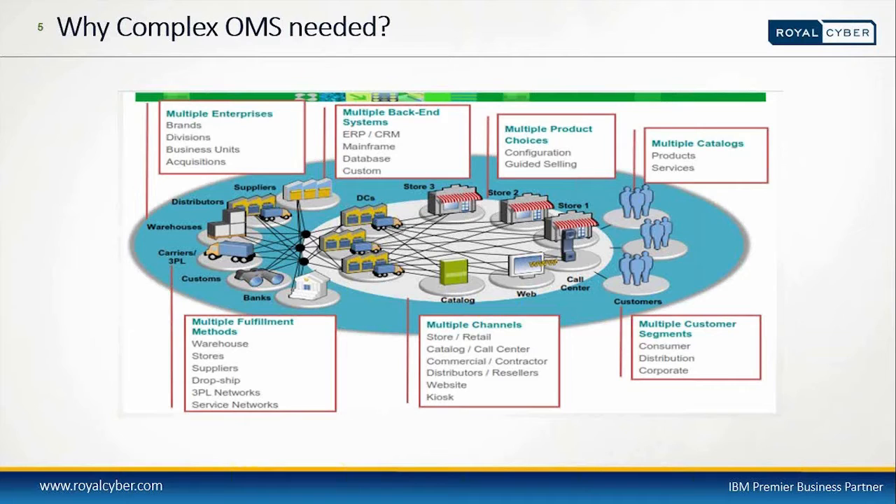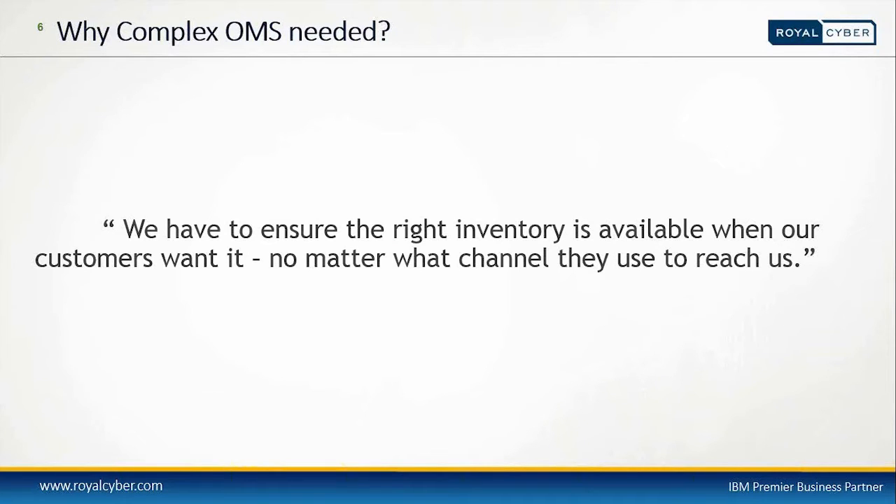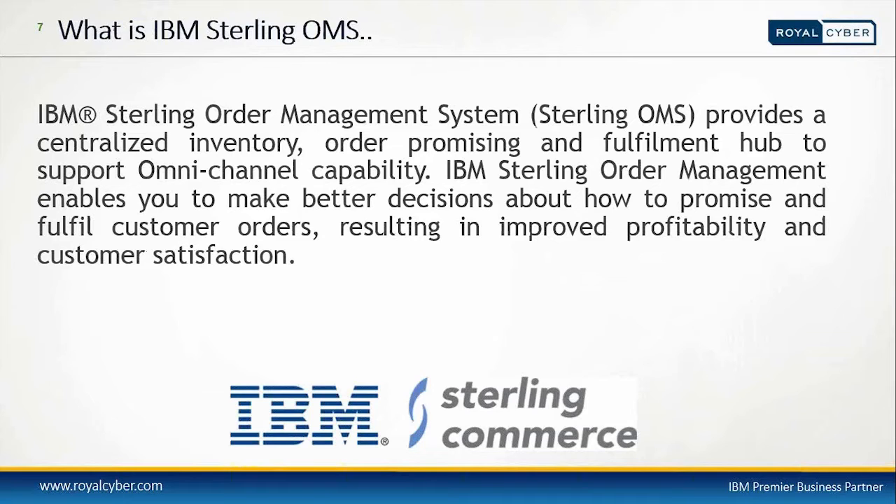We need an order management system solution that would address these complex business needs. If we summarize the business needs of today's complex supply chain industry in one sentence: we have to ensure the right inventory is available when our customer wants it, no matter what channels they use to reach us. The solution to this business problem is IBM Sterling Order Management System, one of the best-in-breed order management systems, popularly known as Sterling OMS.